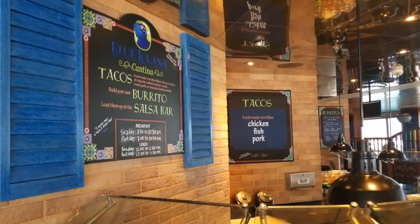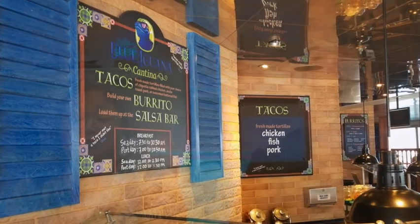Another great place to go for breakfast and lunch is the Blue Iguana Cantina. You can have a breakfast burrito or a lunch burrito — they also have tacos, and they'll make them however you want. They've got a salsa bar you can top it with.